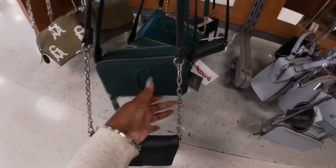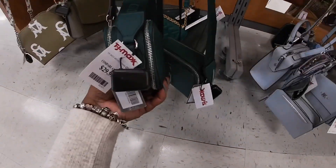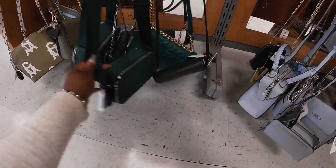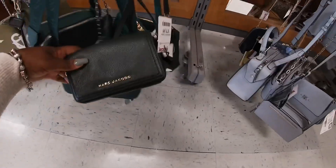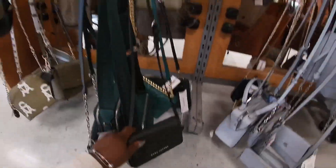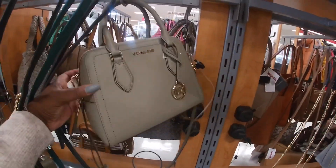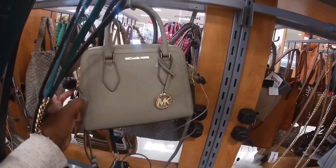I love this Guess bag — I need to get this bag and stop saying I like it and just get it. It's $30. You guys know we saw it last week in orange. Marc Jacobs, $80. Michael Kors in like a greenish, kind of beige tone — $119.